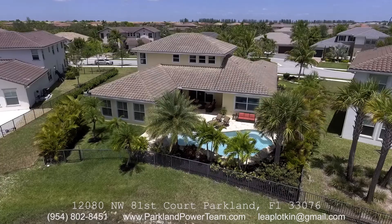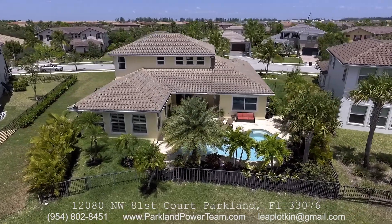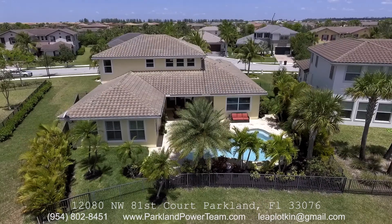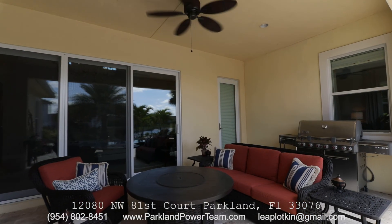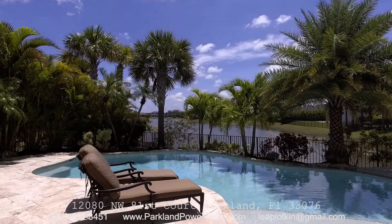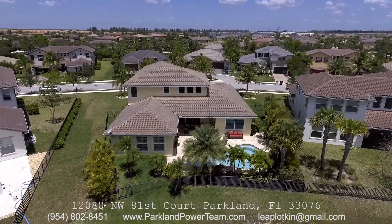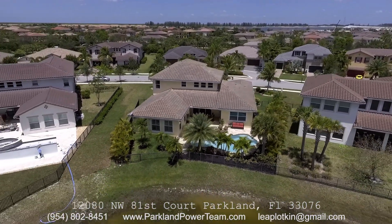The outdoor area sits on a very nice sized lot — over 13,000 square feet, almost 14,000 square feet — with a fully fenced lot, enjoying the roof patio area that also has gas for barbecue. The pool has extended decking, palm trees, and lush landscaping, allowing your family to enjoy this wonderful, serene, quiet atmosphere.